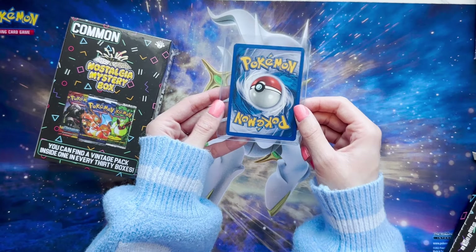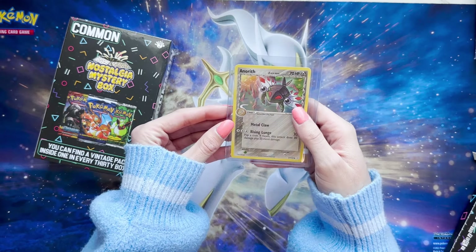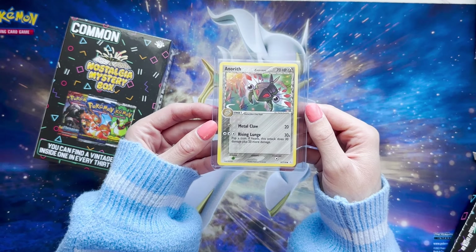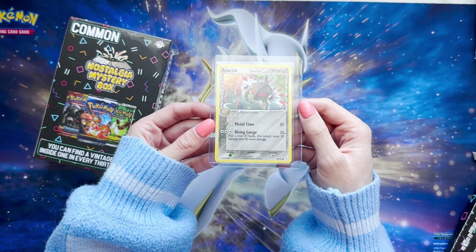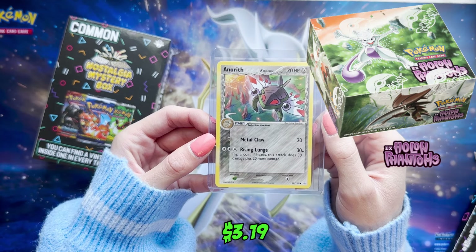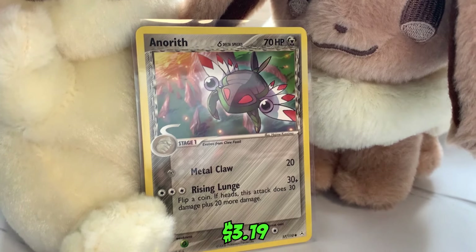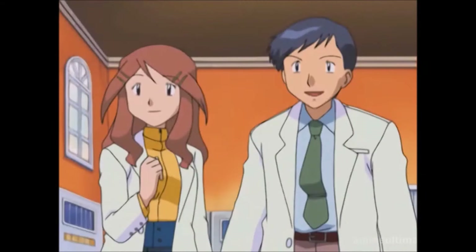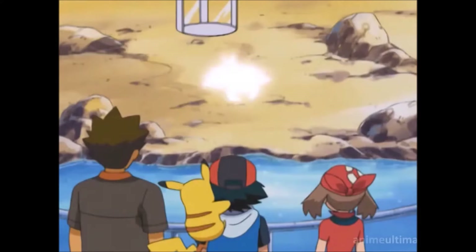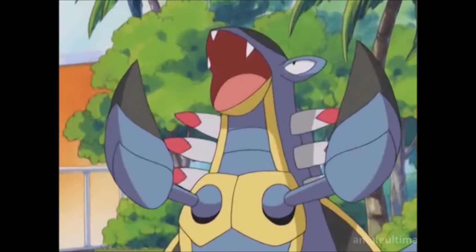Okay, so we have the One Hit Wonder. I don't even know what to expect in here. An Anorap — what set is this from? 2006? That is so cool. Steel Energy, evolves from Claw Fossil. And with luck we're about to see an Armaldo soon. Hey, it's happening already — Armaldo!